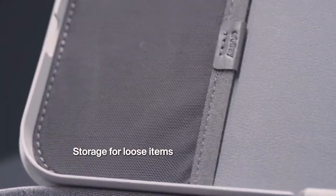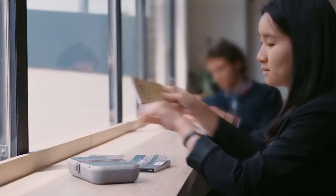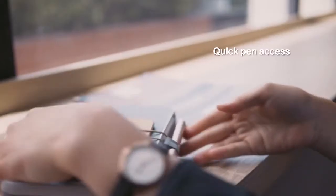Also included is an elastic pouch for smaller items that tend to go astray. And finally, the adjustable pen loop ensures you always have easy access to a pen when you need it.